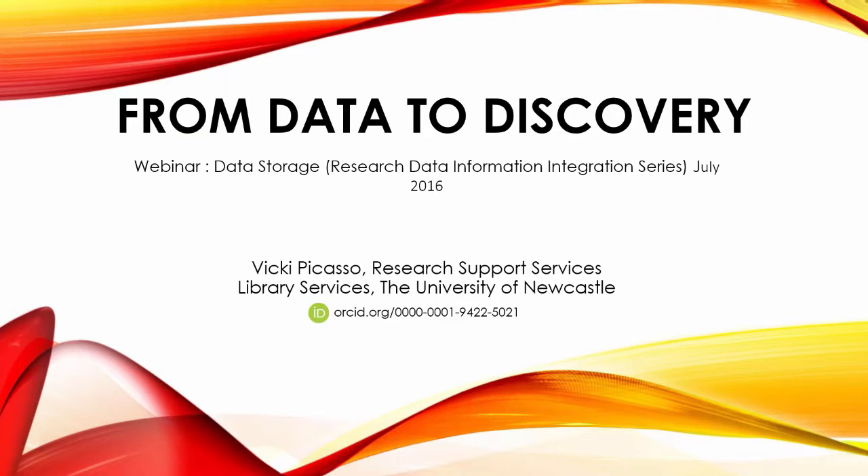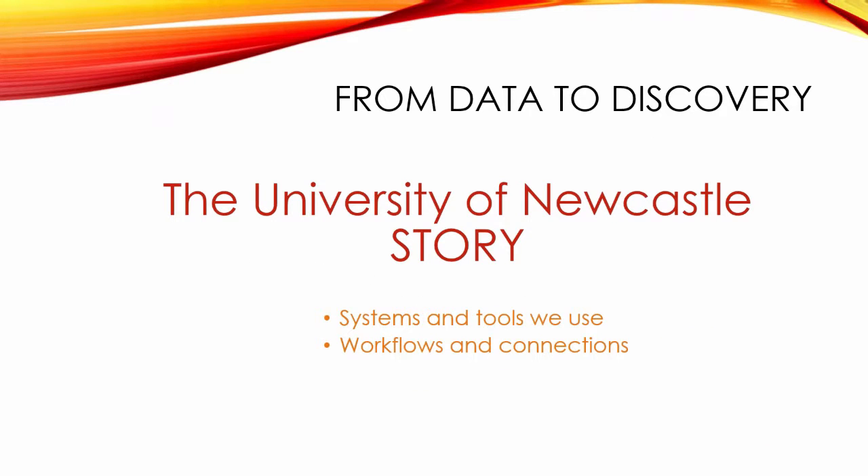Thank you very much for the invitation to share what we're doing here at Newcastle. I just want to talk about from data to discovery in terms of our research data storage and the connections that we have, and the three workflows that make up those systems and tools and the connections and integrations between those.